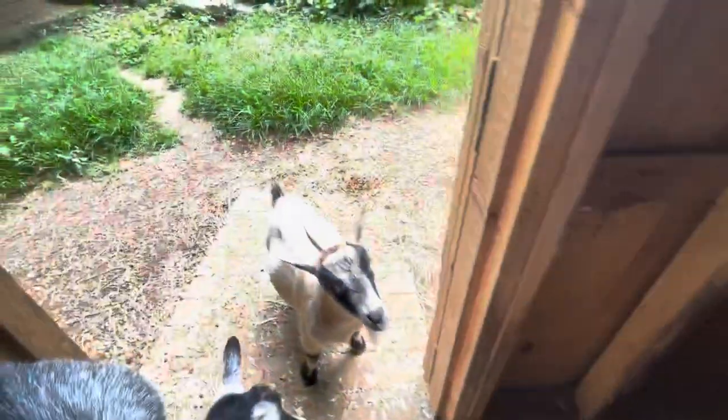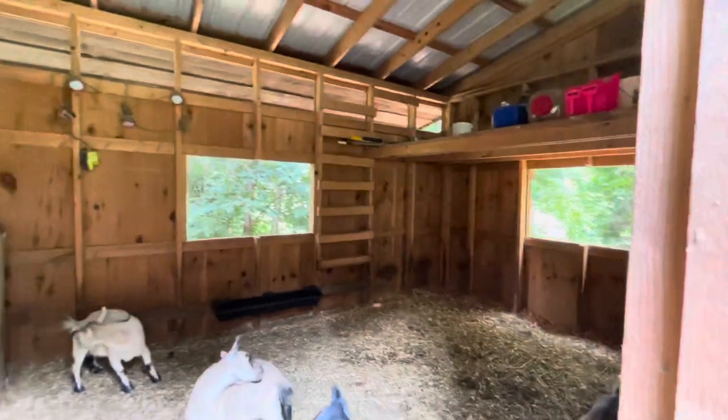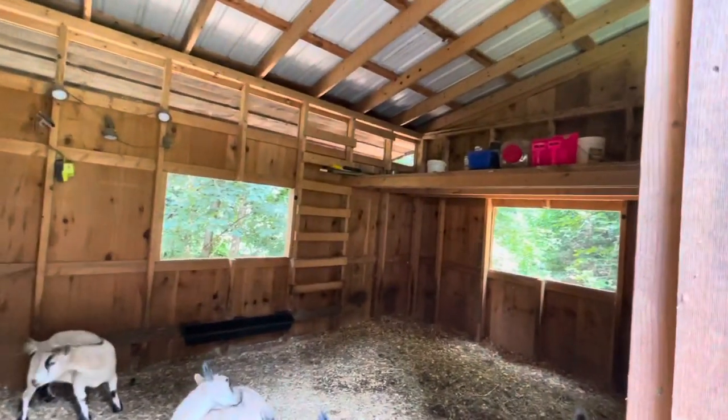These are some of our pygmy does. They are in our middle pasture right now and we just put some windows in this barn to give it some more ventilation.